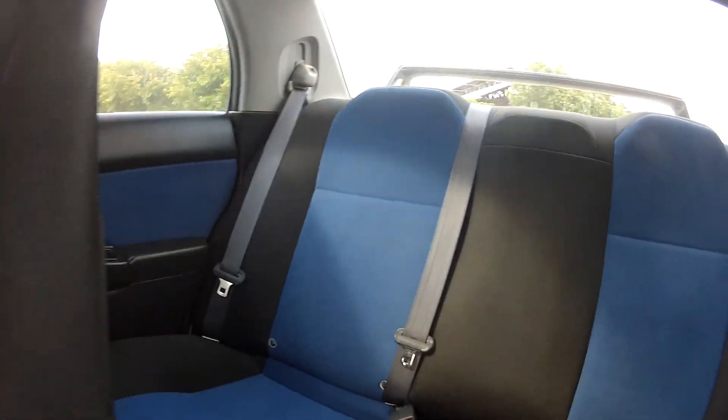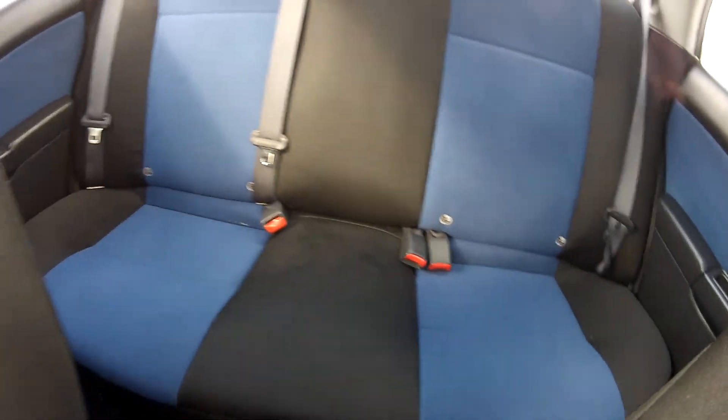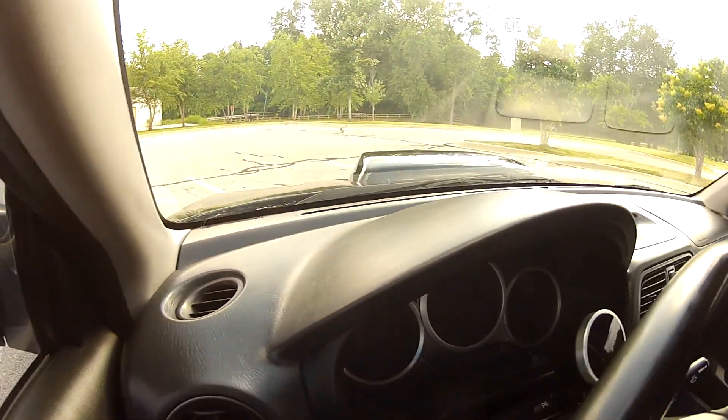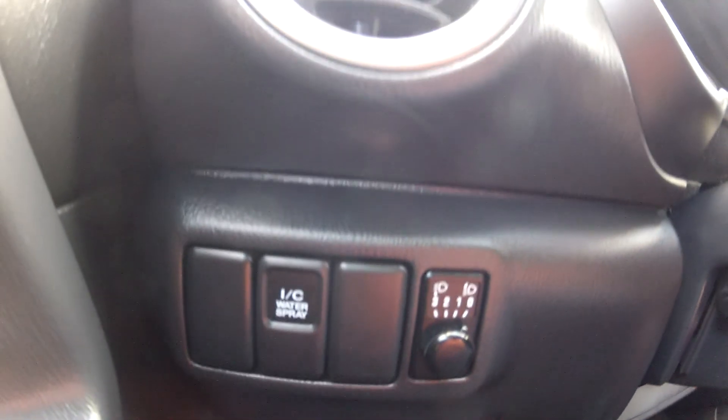Overall, this STI is in near immaculate condition with some very high end parts. It does have the factory STI intercooler sprayer, as well as the adjustable HID headlights.